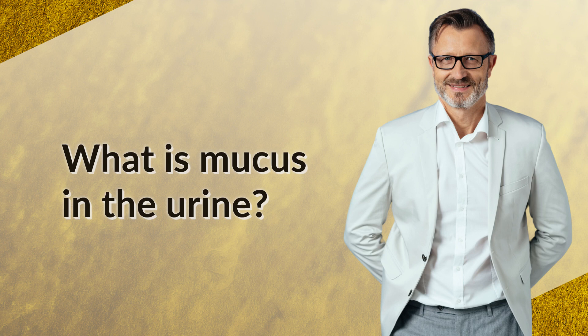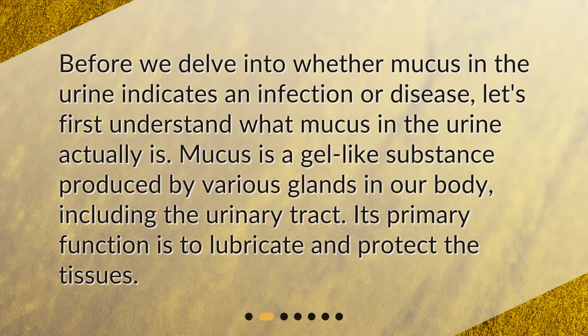What is mucus in the urine? Before we delve into whether mucus in the urine indicates an infection or disease, let's first understand what mucus in the urine actually is. Mucus is a gel-like substance produced by various glands in our body, including the urinary tract. Its primary function is to lubricate and protect the tissues.